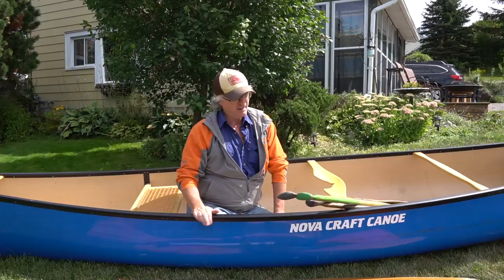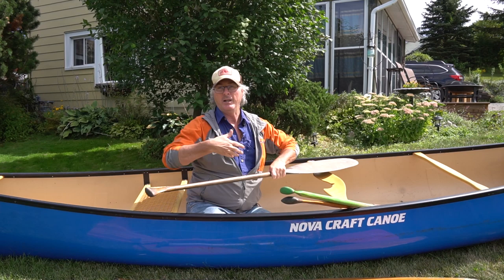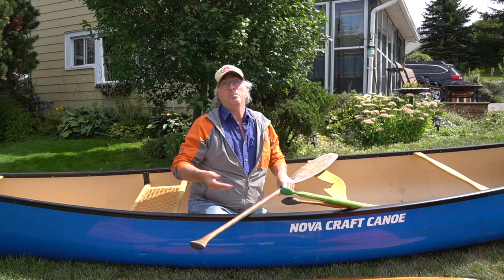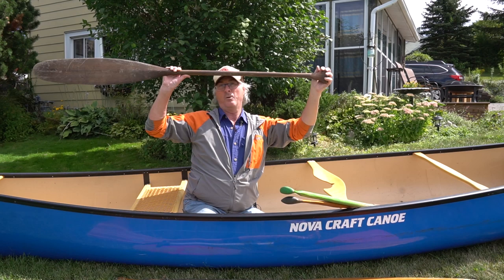What you actually want to measure is from the throat to the top — not the blade part, which is in the water, but this upper portion. In a perfect scenario you'd measure while out in the canoe with the blade in the water. At a store, if there's a canoe available put it on the ground and simulate it. Far more effectively: put one hand at the throat and one at the grip with arms parallel, holding the paddle upright — if your arms are parallel, that paddle is the perfect size for you.